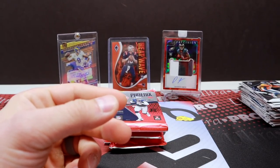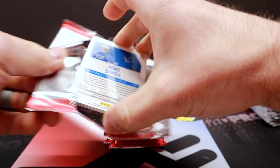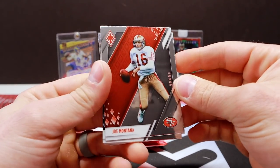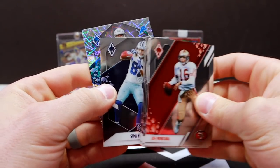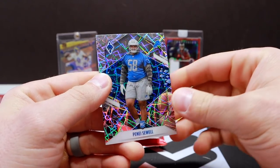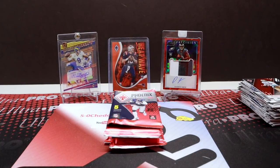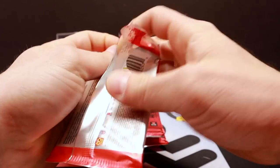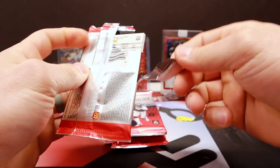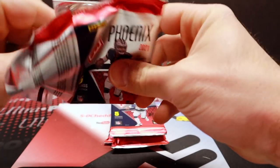The Brady and the Favre — a couple back-to-back bangers there. Pack eleven: Montana, Ingram, Simi Fajoko, and Penny Sewell laser parallel. I think the gold is out of 101 — the gold laser, yep, out of 101. I haven't gotten one yet, so I don't know exactly what it looks like.